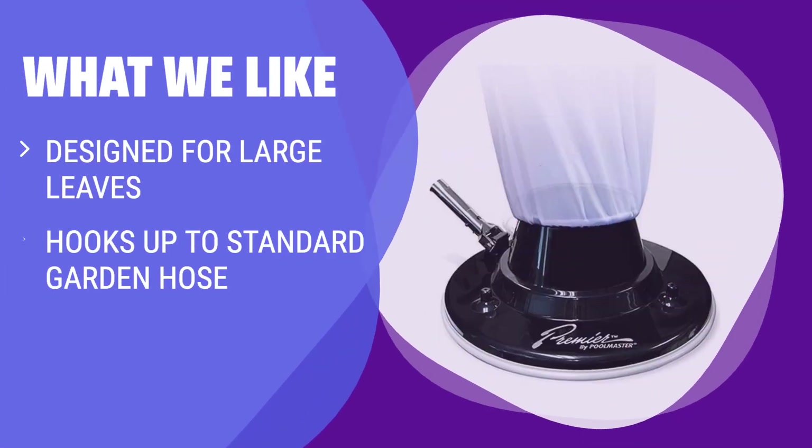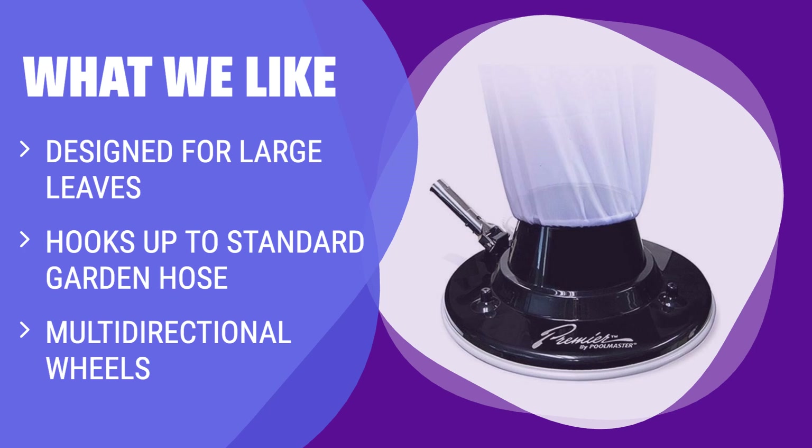What We Like: If you have a pool with a lot of large leaves, this vacuum is perfect for you. Its design and water jets make it efficient for removing large leaves, though you may need a different vacuum for dirt and small particles.